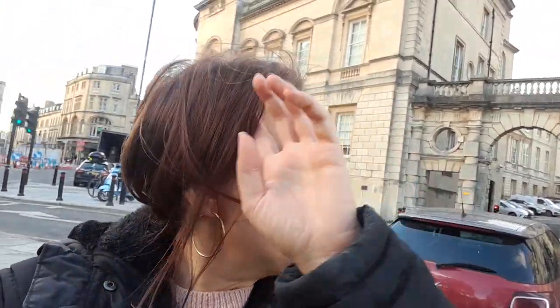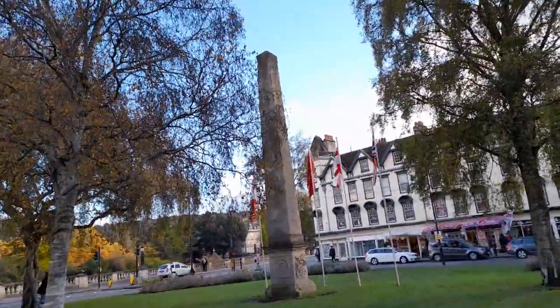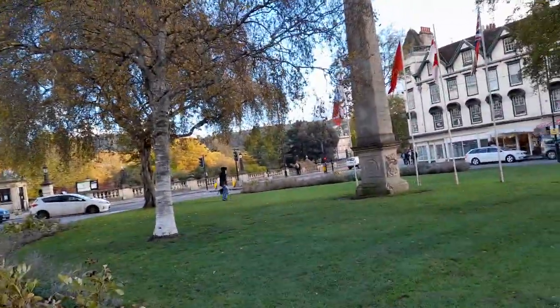Hi, welcome back to Rebecca's Travels, or if you're watching my lifestyle channel, welcome back to Rebecca's Lifestyle. I hope everybody's as well as possible. If you're new here, please subscribe and give a big thumbs up. This is Orange Grove Square, and I'm going to be doing a walk-with-me video around Orange Grove Square.